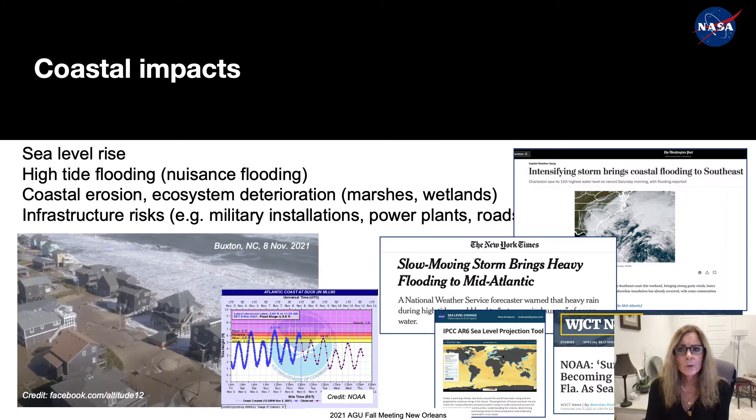Most of you have some awareness of the threat of sea level rise in coastal regions and the vulnerabilities of populations in coastal zones and estuaries. Coastal zones are significant population centers, with more than 10% of the global population living in coastal areas less than 10 meters above sea level. These vulnerabilities include sea level rise, high tide flooding, threats to coastal infrastructure, and erosion.